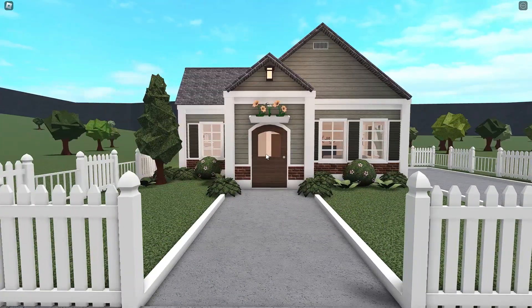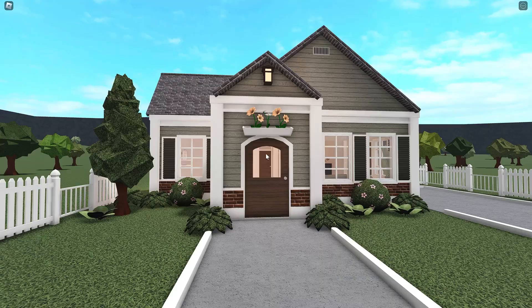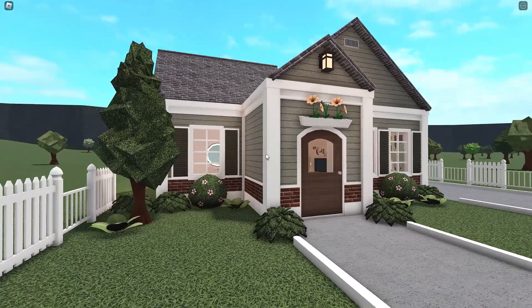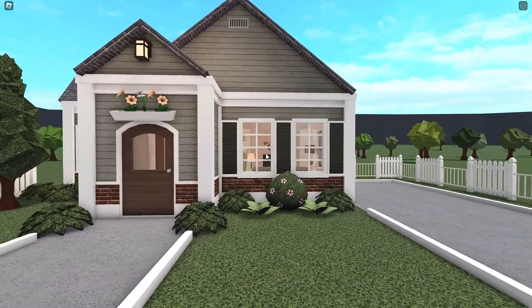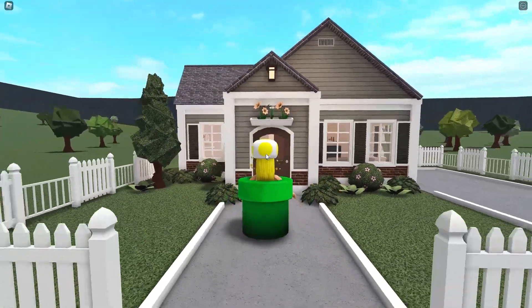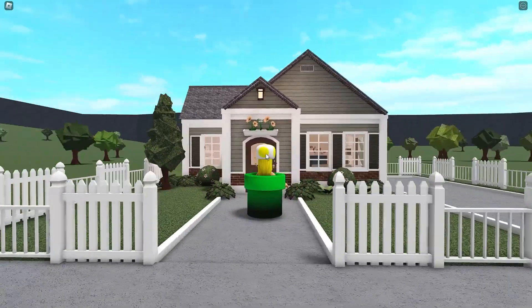Here's the exterior. I actually really love the exterior a lot — I think this is like my favorite part of the build. It just feels so cozy, and I love the colors together. I love the plants, so I'm very happy with the exterior. I think it's one of my favorites, honestly — at least one of my favorite no game pass homes.